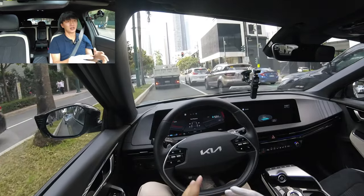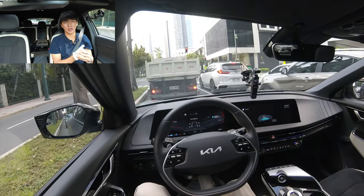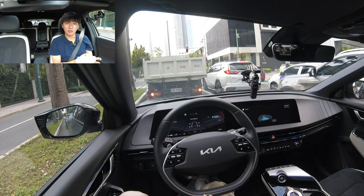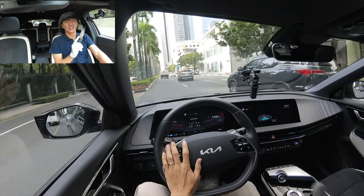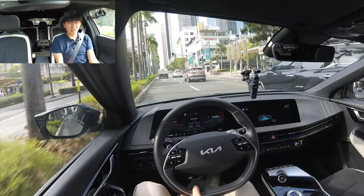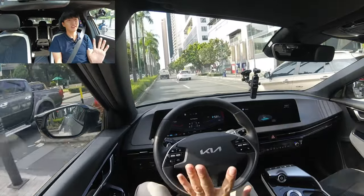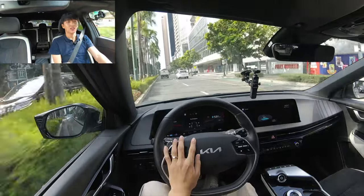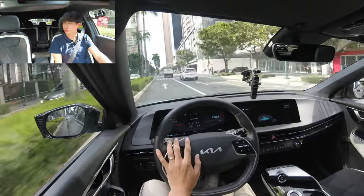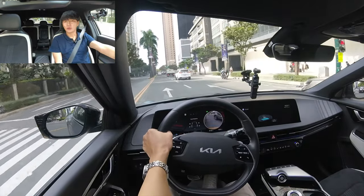Kia tells me that owning this EV6, you don't have to replace filters or other things you'd normally replace in an internal combustion engine car. Maintenance for a couple of years will total just twenty-five thousand pesos. There are a couple of EV myths: charging problems, charging stations, maintenance cost, safety issues, and range anxiety. With about 530 kilometers of range, I don't think you need to worry about that.